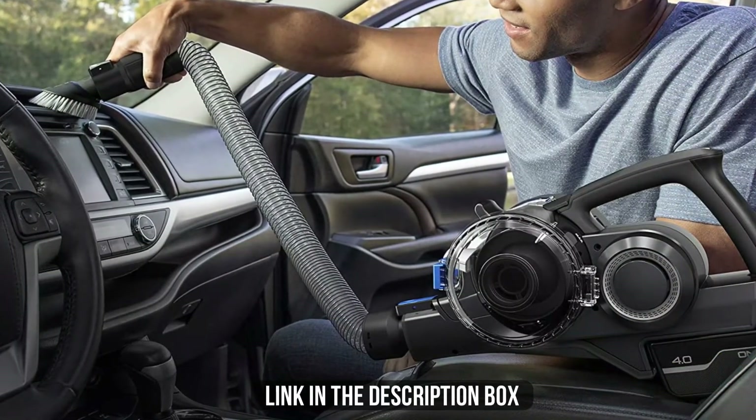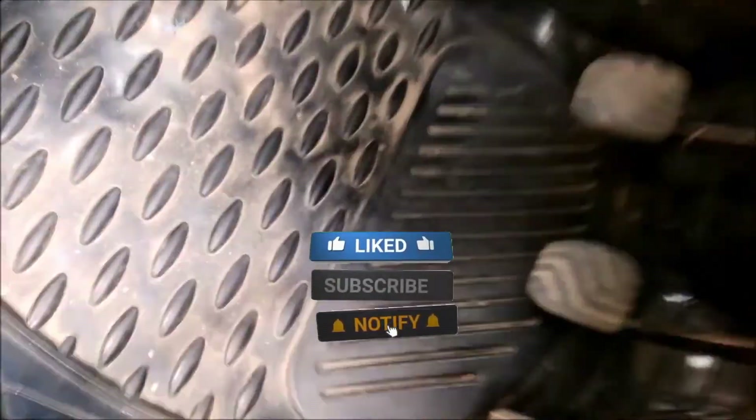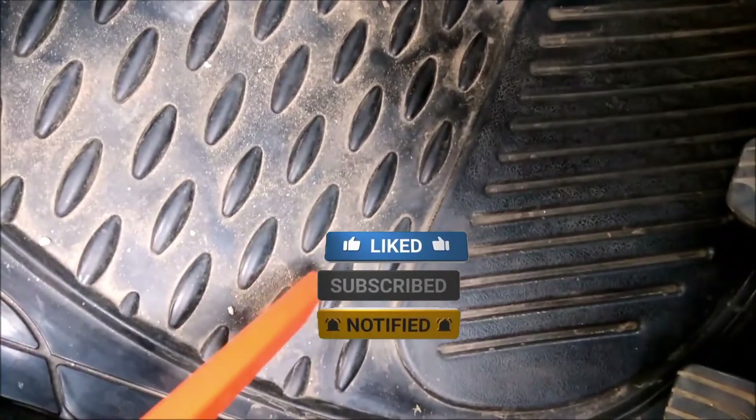Make sure to check the description box for all the links. Don't forget to hit the subscribe button — we will be back with more videos soon.